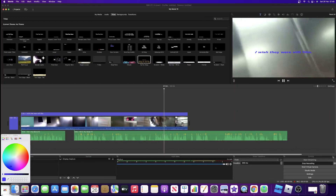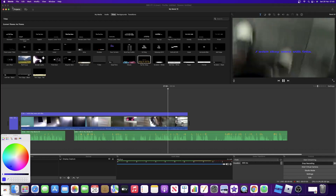So the full iMovie is the most professional version of iMovie around.